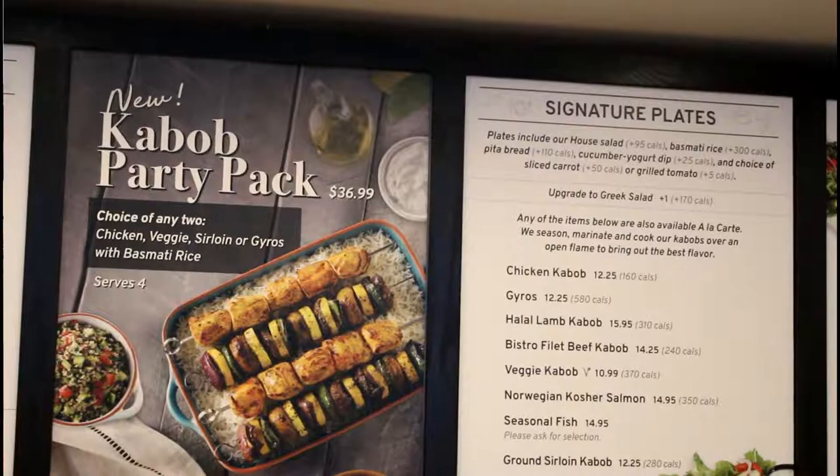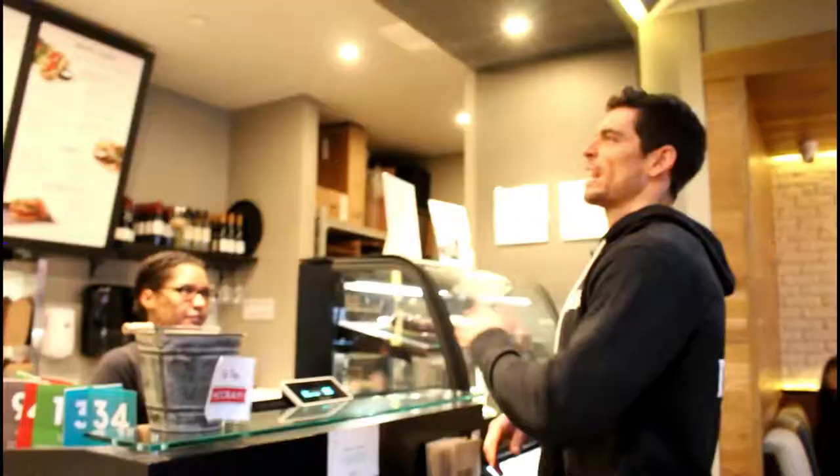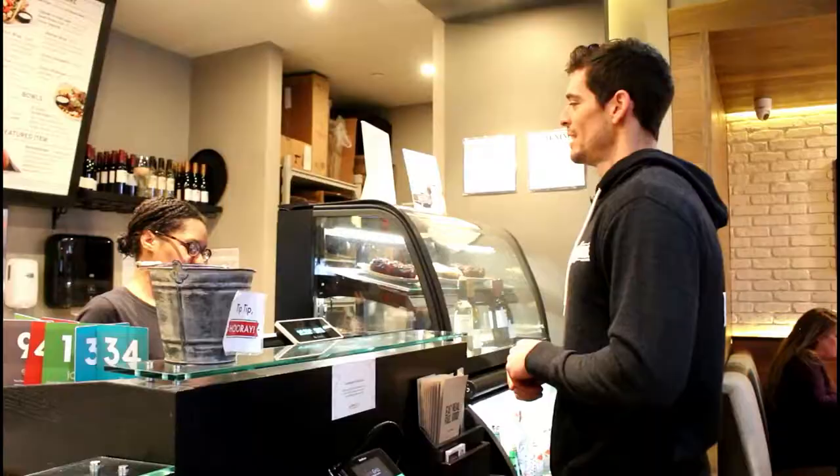Luna Grill has lots of meat options — steak, sirloin beef, fish, chicken, and some vegan and vegetarian options as well. For plates, you can go with kebabs, salads, wraps, or bowls — a little bit of something for everybody. My wife and I love the kebab plates and two salads in particular: the apple walnut salad and the Greek salad. And be sure if you order a plate to get the grilled carrots — they're delicious.